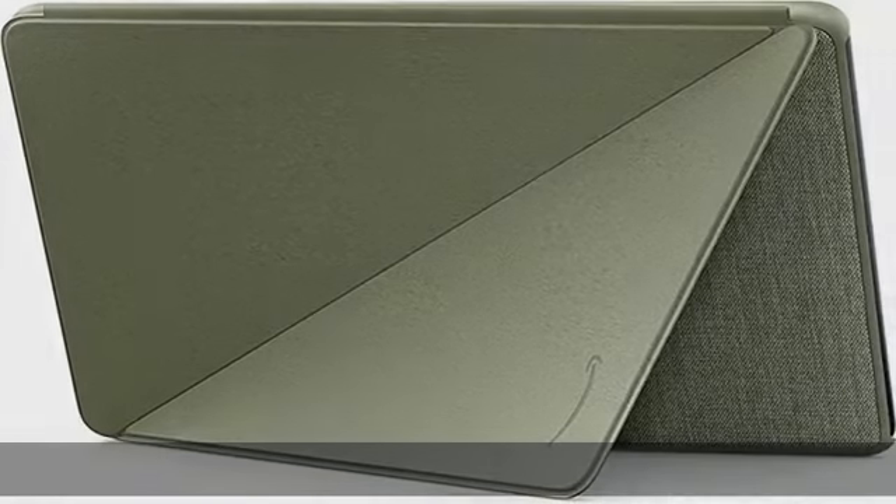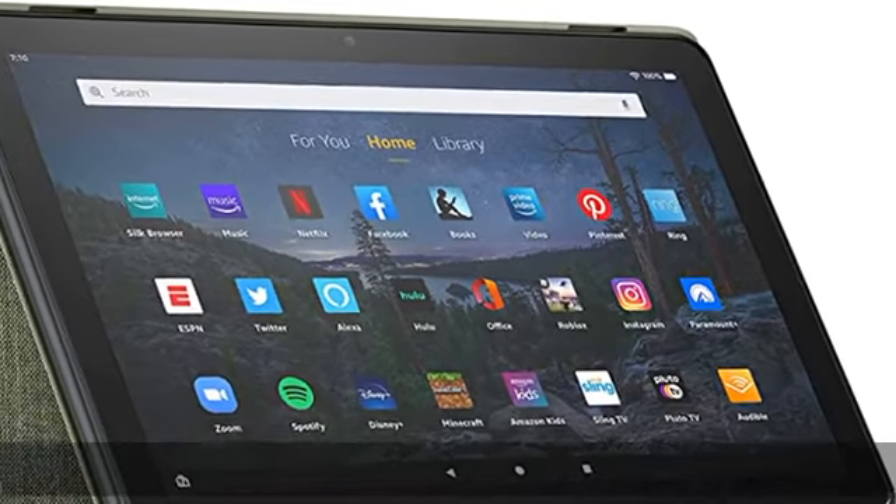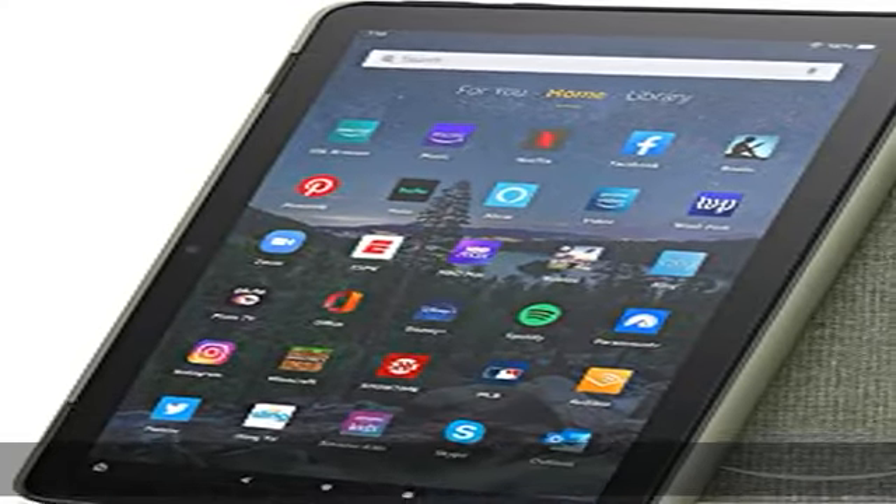Slim design with built-in stand for hands-free viewing. Full cover case with magnetic connection keeps the cover securely closed while on the go, with easy access to buttons, ports, and cameras. Automatically wake your tablet or put it to sleep by simply opening or closing the case. Premium fabric with a microfiber interior to protect your screen and keep it clean.